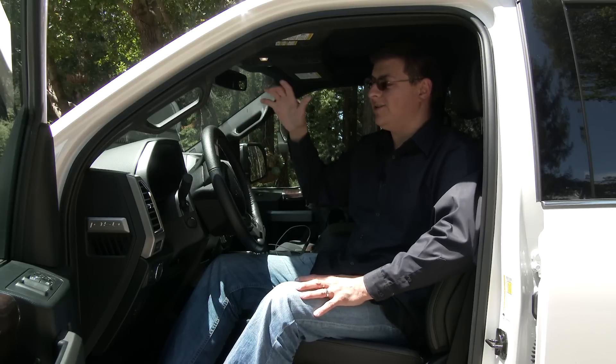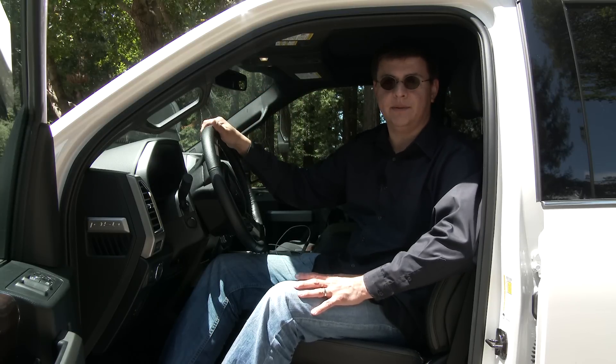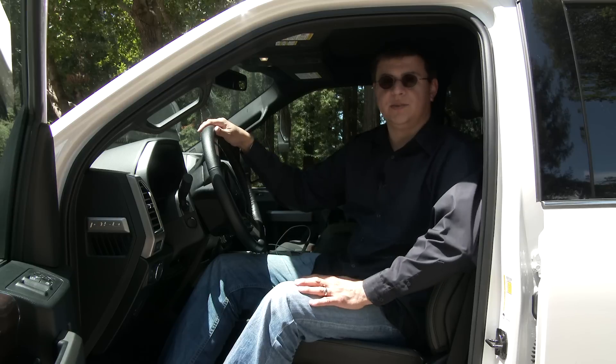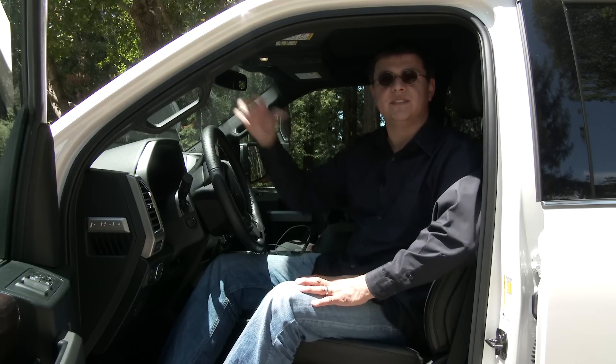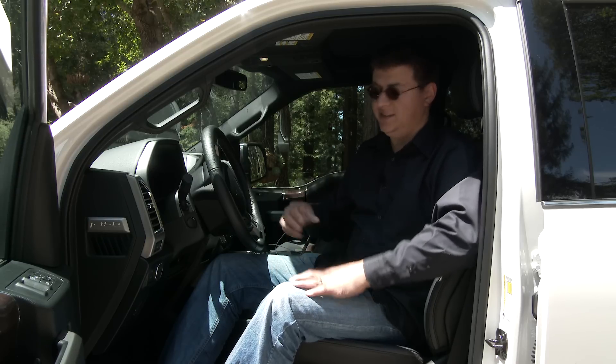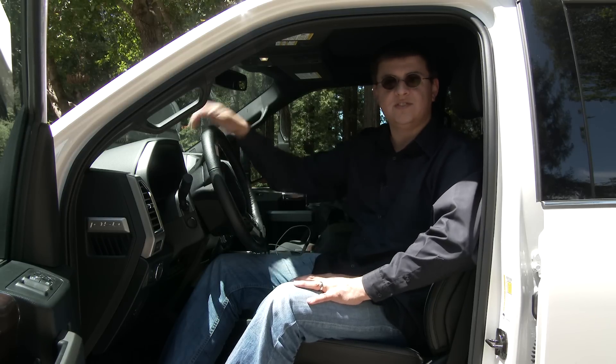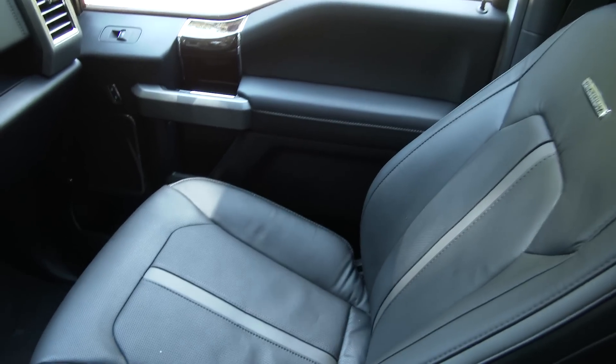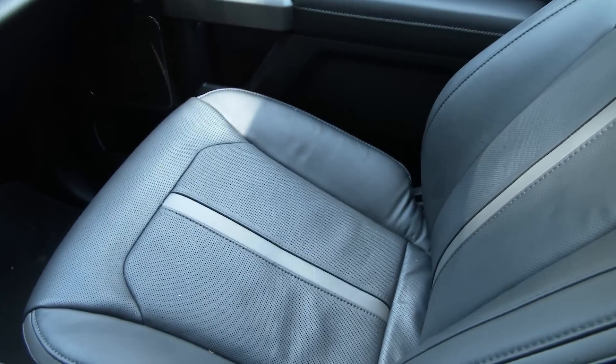When it comes to comfort, I think the Silverado has the most comfortable base seats in this segment, but the F-150 Platinum takes things to an interesting level with luxury-like features like this anti-fatigue and massaging seat cushion. We have air bladders in the seat bottom and in the seat back that inflate and deflate to improve leg circulation as well as gently massage your back. The seats are perforated because they are both heated and ventilated.